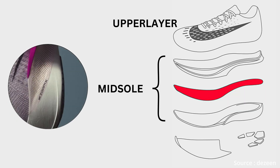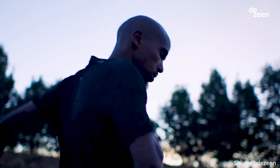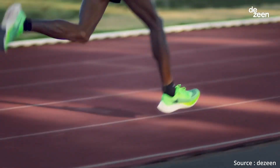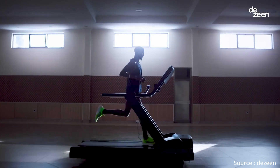In the midsole, Nike uses ZoomX foam, a proprietary midsole foam known for its exceptional energy return and cushioning. ZoomX foam is made from Pebax, a lightweight and responsive material that compresses and rebounds with each step, providing both comfort and propulsion. Embedded within the ZoomX is a full-length carbon plate, which acts like a spring, bending and snapping back into place with each stride, propelling the runner forward and improving running efficiency. The combination of ZoomX foam and the carbon fiber plate results in improved running economy, reduced fatigue, and enhanced speed. The outsole features rubber pods strategically placed in high-wear areas to enhance grip and durability on various surfaces. That's how Vaporfly started the whole new category of shoes called Super Shoes.